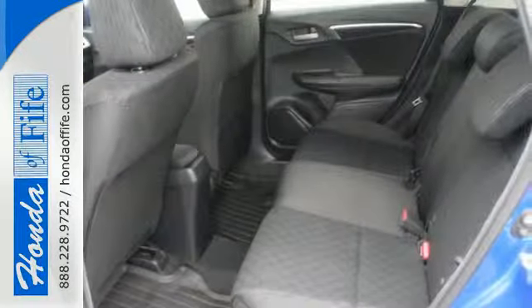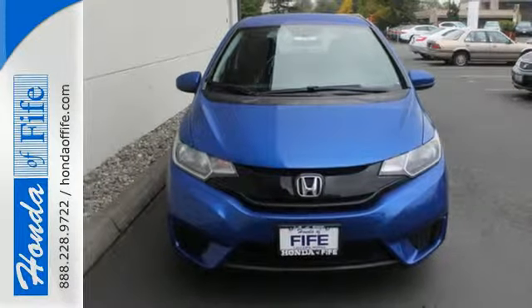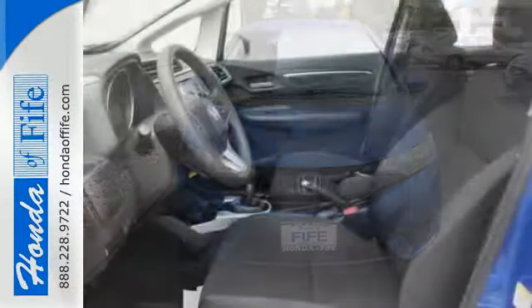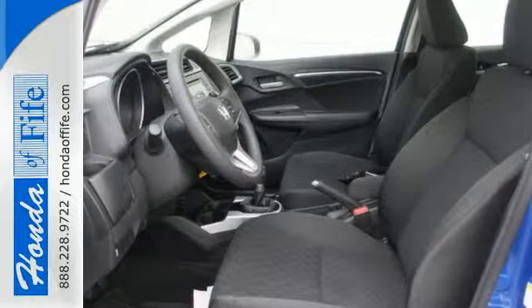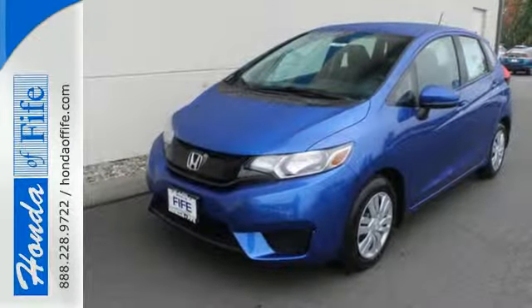Plus, with its iVTEC engine with EarthDreams technology, multifunction steering wheel, Bluetooth connectivity, and rear-view camera, you'll ride in convenience and style. Expect the best from Honda's most stunning hatchback yet and take this Fit for a test drive today.